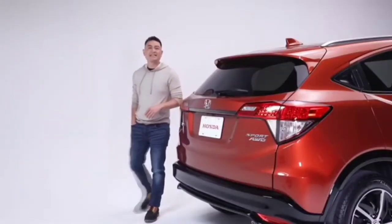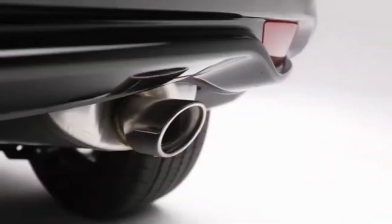The sleek and sporty design continues to the rear with this body-colored roofline spoiler, shark fin antenna, and sporty exhaust finisher.